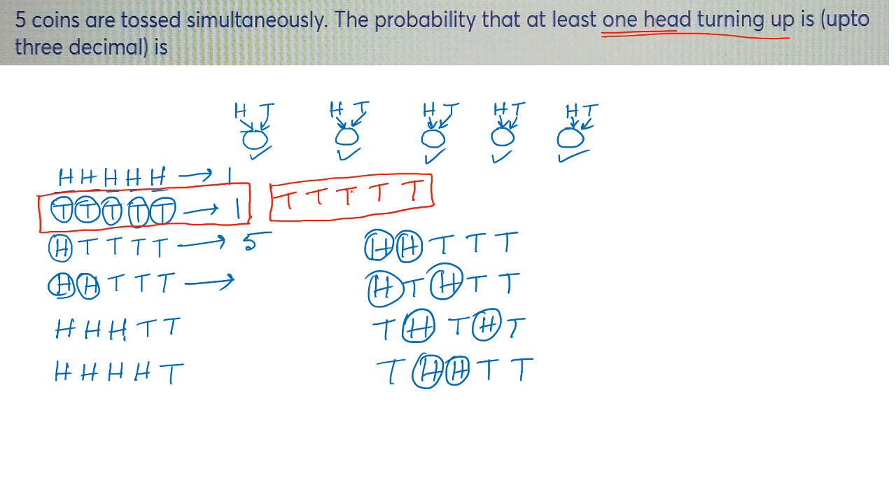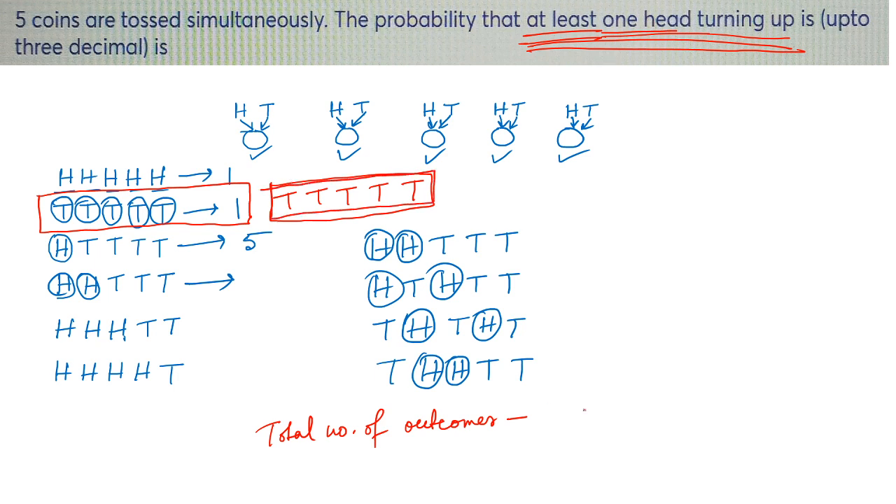In all other cases, you have at least one head turning up. So the number of cases when at least one head is turning up equals the total number of outcomes minus the cases when no head is turning up.